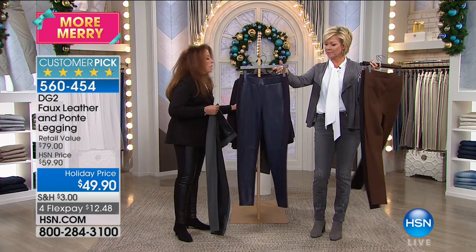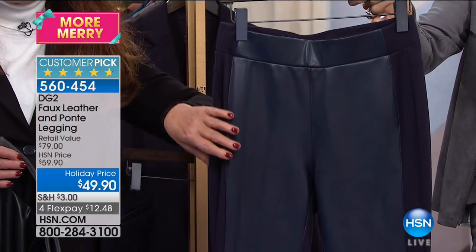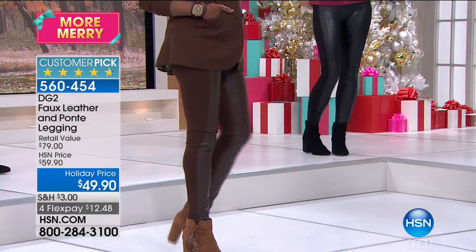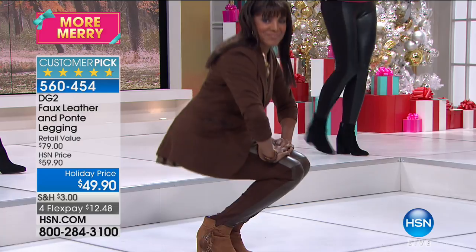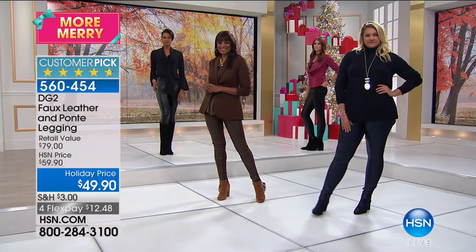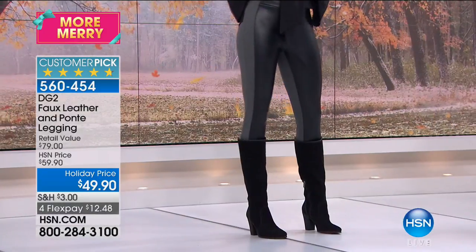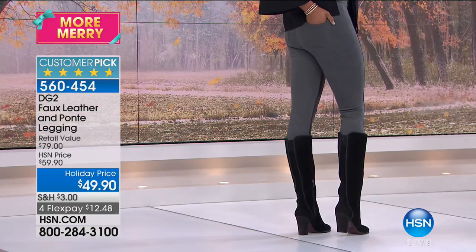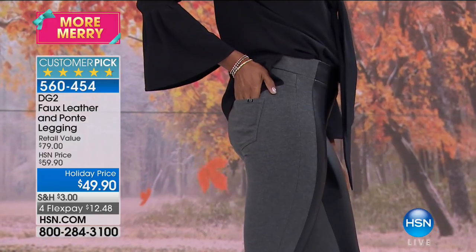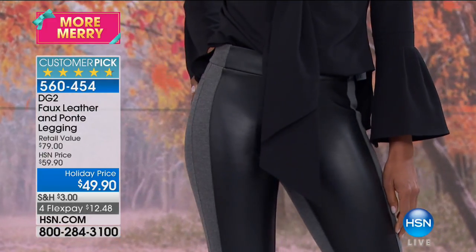We also have a darkest French navy, a beautiful accompaniment to anything denim. Do you want ultimate comfort, amazing wearability, and one of the big trends of the season — leather — without actual leather? This is $49.90, a brand new piece, customer pick, almost a perfectly rated five-star item. This is the only airing, and a legging like this doesn't exist except when Diane Gilman designs it.